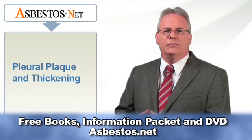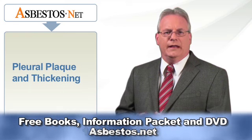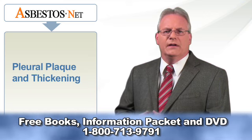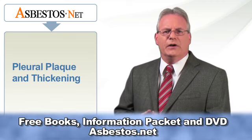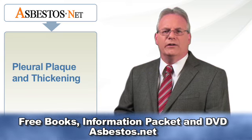There is no cure for pleural plaque and thickening caused by chronic asbestos exposure, and unless they are reducing lung function, they do not require treatment. Once established, the disease can remain stable or worsen, even in the absence of further exposure. As with other asbestos-related diseases, pleural plaques and thickening rarely regress.